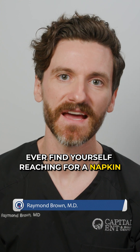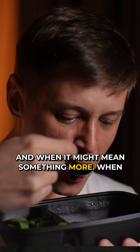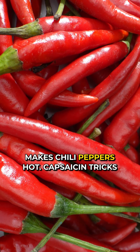Ever find yourself reaching for a napkin halfway through a spicy meal because your nose won't stop running? Here's why that happens, and when it might mean something more. When you eat spicy food, the main chemical causing that burn is called capsaicin. It's what makes chili peppers hot.